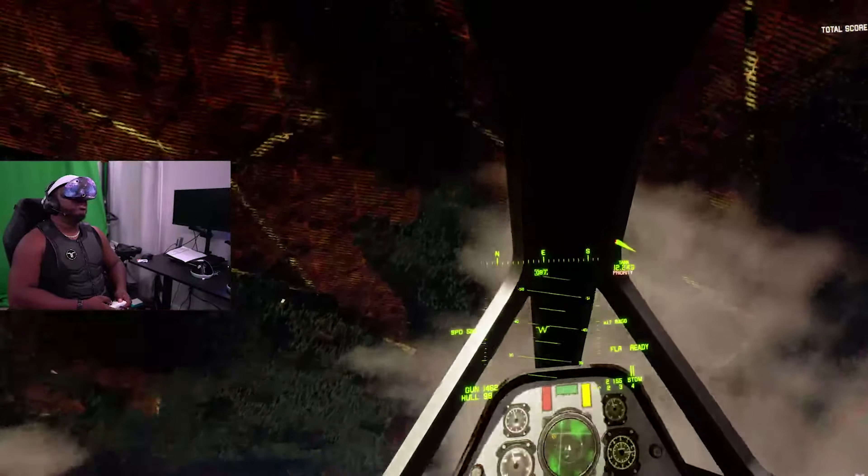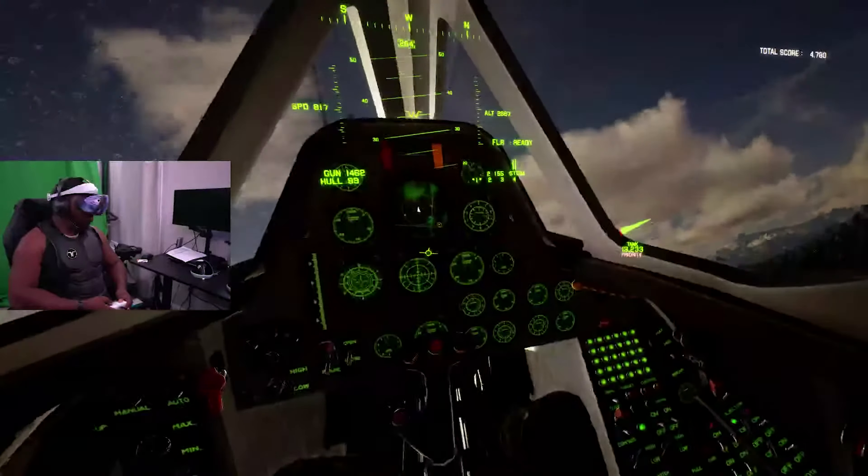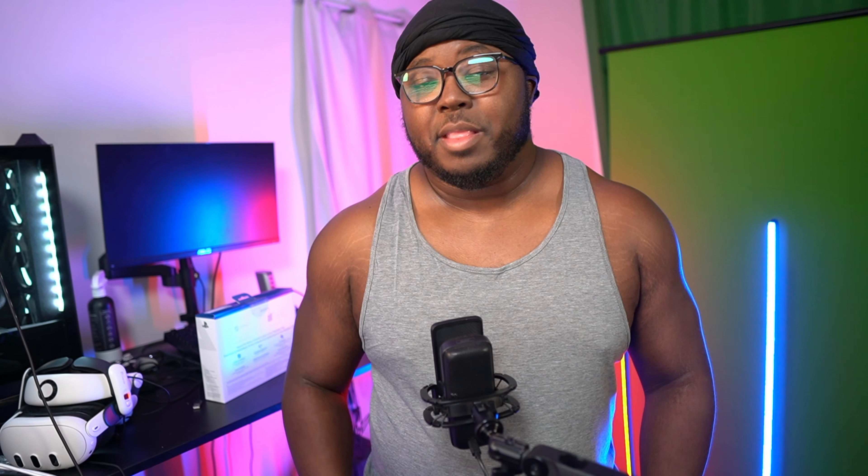Overall, two months later, the PSVR 2 is a really worthy contender for one of the best PCVR headsets right now — even without HDR, eye tracking, and some of the other PS5-centric features. It's a great headset and I think people are really missing out because they're too focused on eye tracking, face tracking, and HDR.